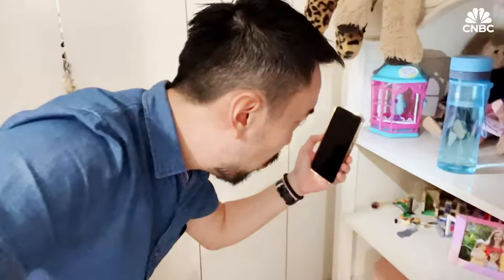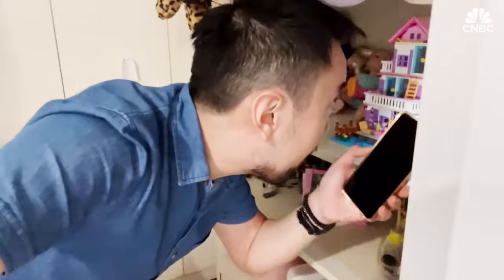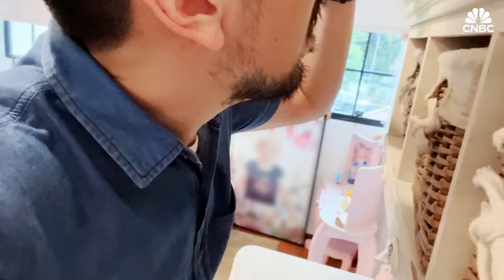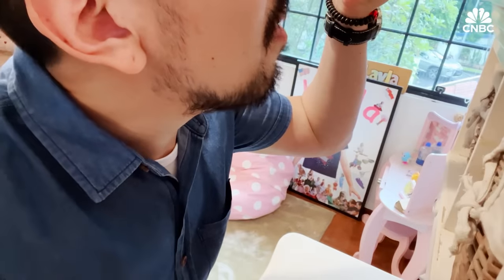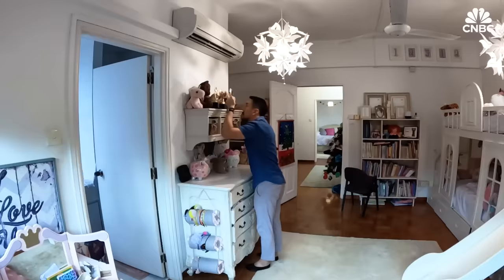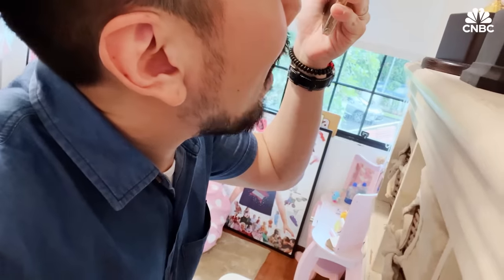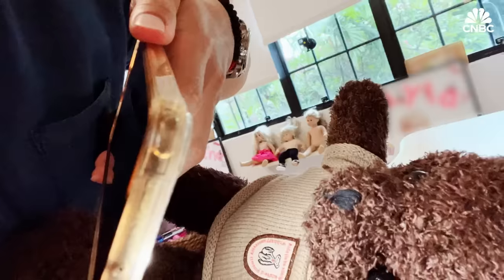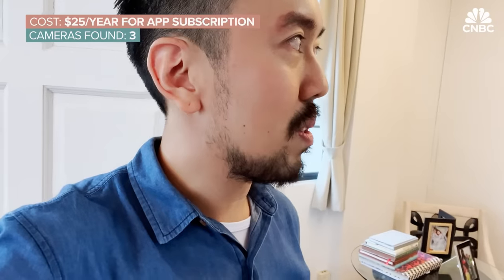The last one Victor noticed because of the unusual grammar on the bear's shirt badge, which read 'with happiness, very time and pleasure' — not grammatically correct. He then spotted a hole in the bear's eye: that's the camera. Three cameras found so far.